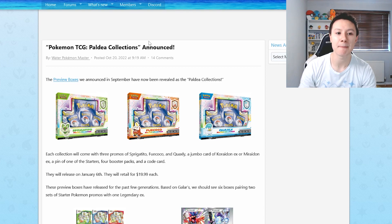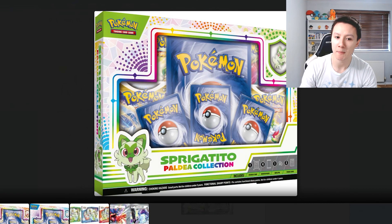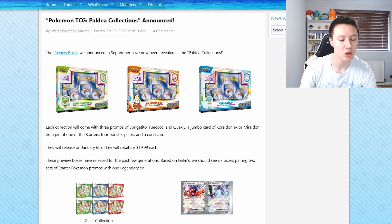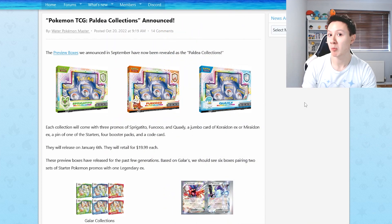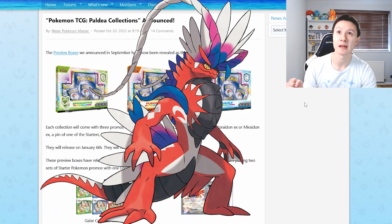Let's dive straight into the video starting with the Paldea Collections boxes, which are being released this Friday the 6th of January. We have a box for Sprigatito, a box for Fuecoco, and a box for Quaxley. These are the new starter Pokemon in the Scarlet and Violet game, so there is a collection box for each starter. Each box has two different versions — one comes with a Jumbo card of Miraidon, the legendary in Violet, and the other comes with a Jumbo card featuring Koraidon, the legendary in Scarlet.